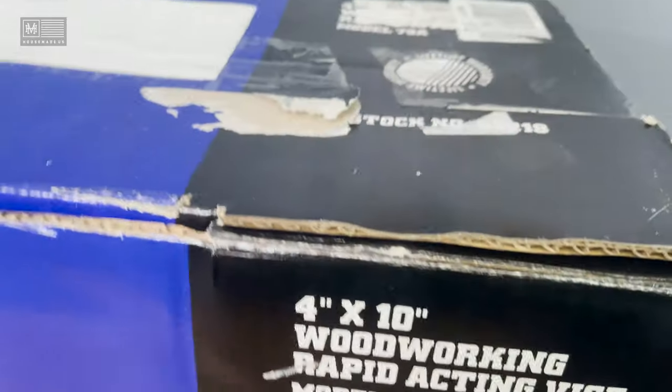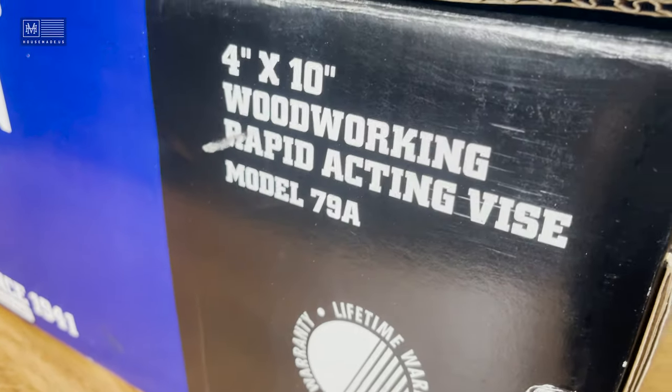By putting all that together and after years of not having one, I finally did my research and found the Wilton 79A, which I got on Amazon. If you're interested, I'll put a link down in the description so you can buy one and install it on your workbench — and if you click that link I get a little kickback from Amazon, so it's a win-win for both of us. Having one of these is kind of a game changer for your workshop — it's just so versatile and easy to use.